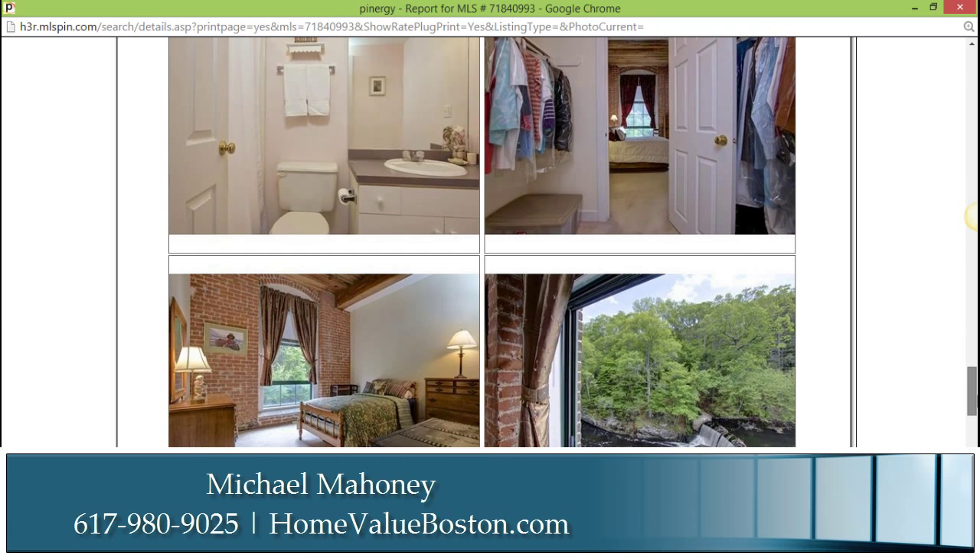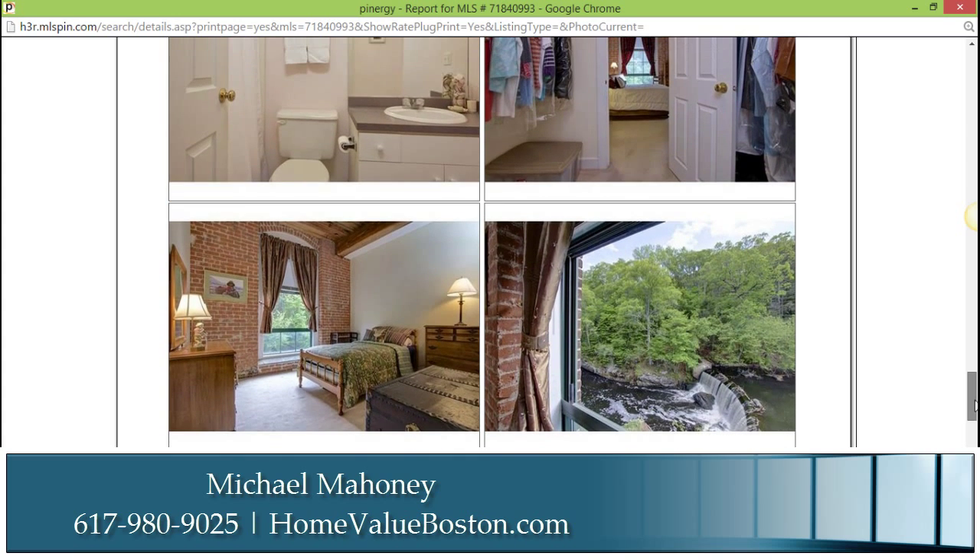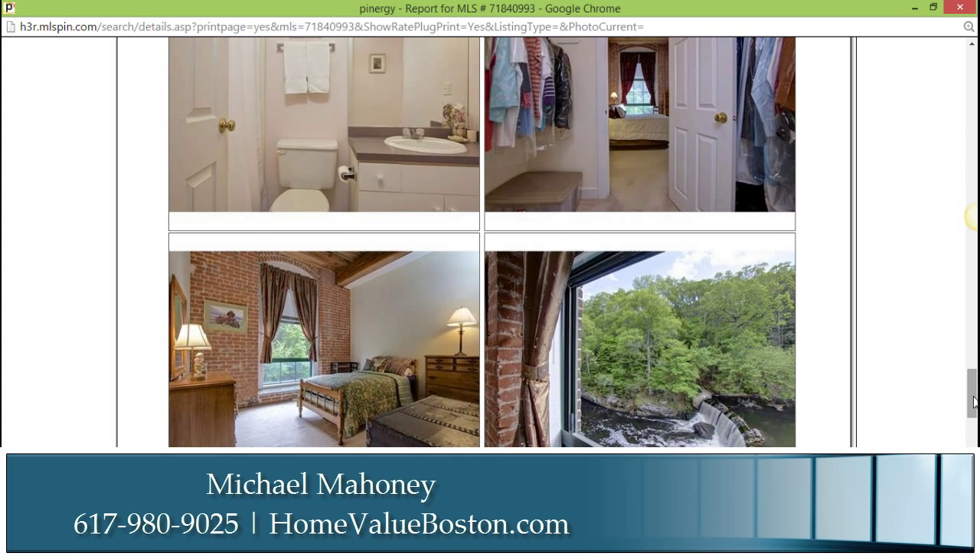If I can help you out at the Sanford Mills in Medway, give me a call anytime at 617-980-9025. I'd love to answer any questions you might have, see what's available for you, and see how we can help you call this home.